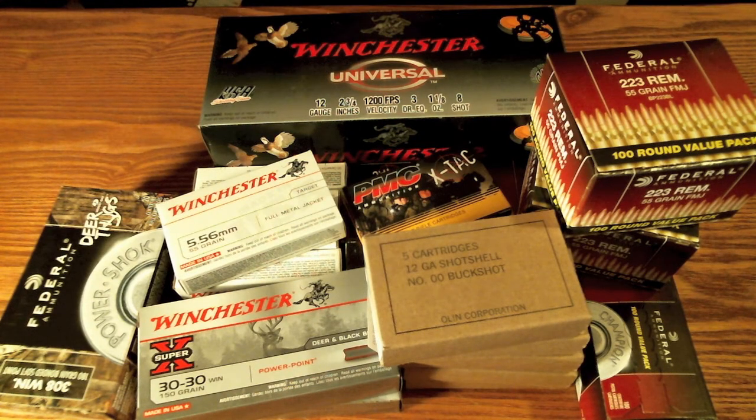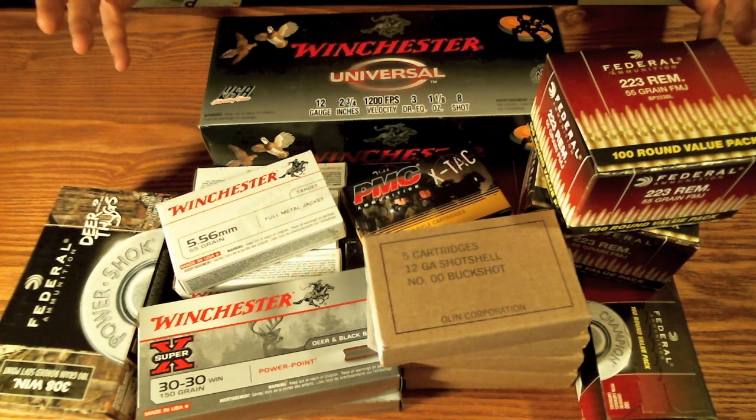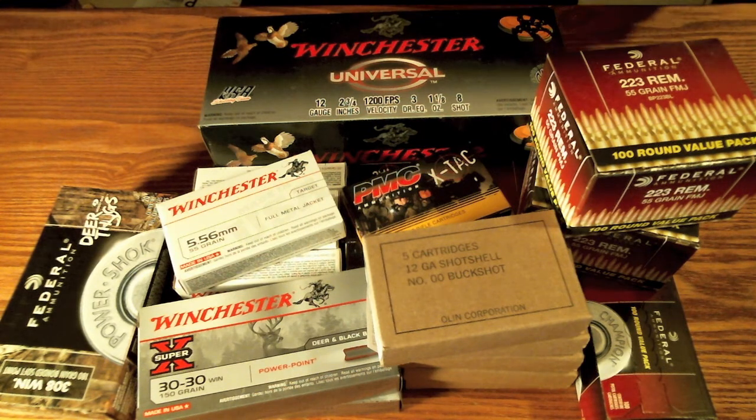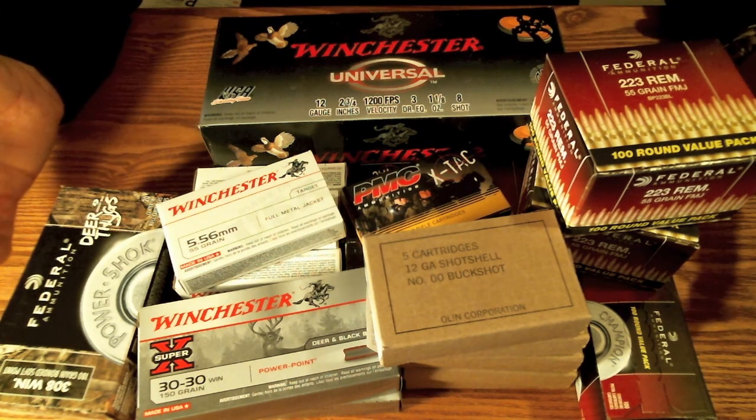Hey guys, thanks for tuning in. I wasn't going to do this video for another week, but I had such a great week of hunting for ammo that I decided to put my week's worth of ammo hunting into one video by itself. You saw my first video of what it took me about two weeks to find — well, this is everything I've bought this week. I had a fantastic week finding ammunition.